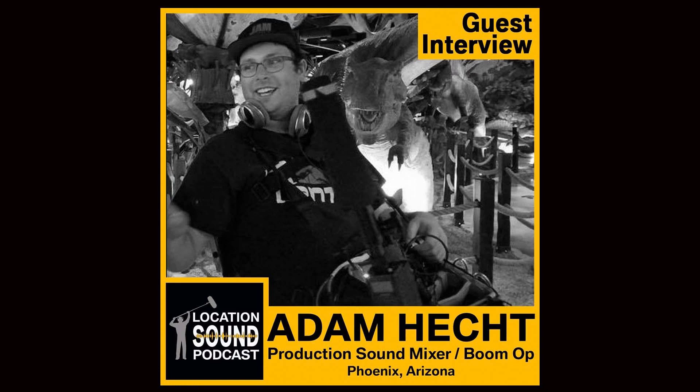Check one, check one, two, three. Hey everybody, it's Michael Helms, also known as Michael the Sound Guy, and this is the Location Sound Podcast.